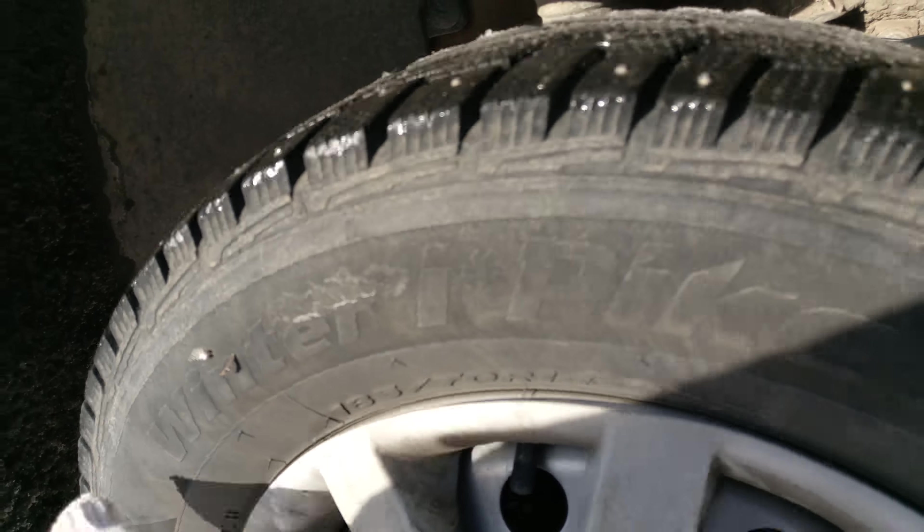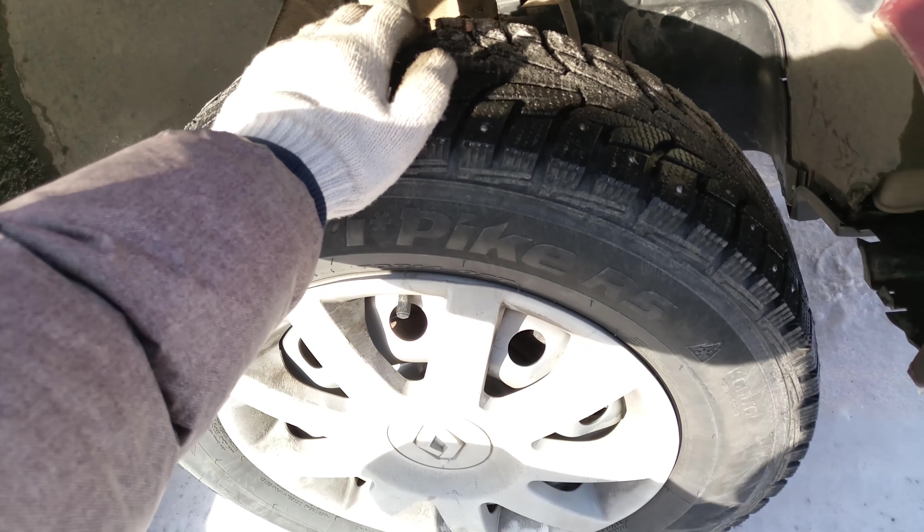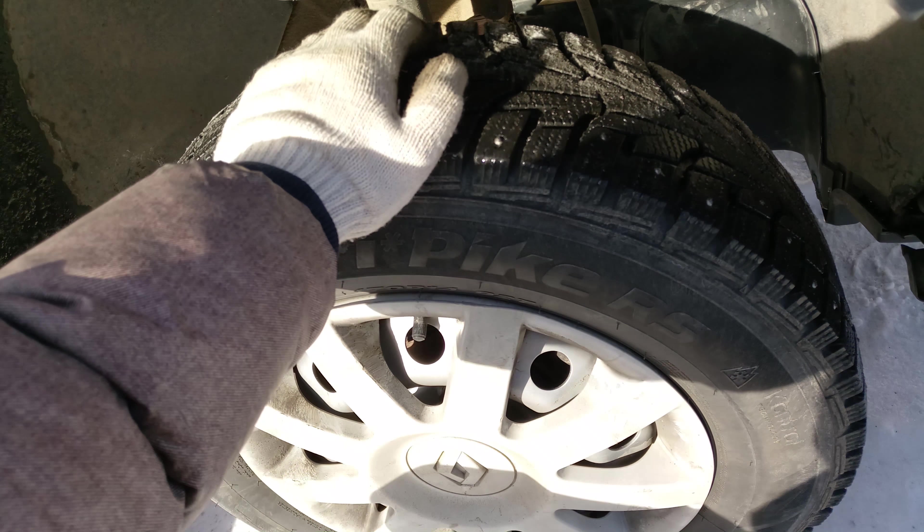Also, shake the wheel. There's play — the wheel has play on the bearing. It needs to be replaced. And while we're at it, we'll probably also need to replace the front brake discs plus the pads, because they're also worn out.